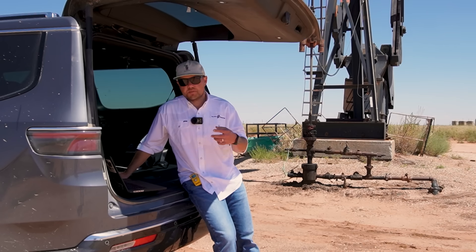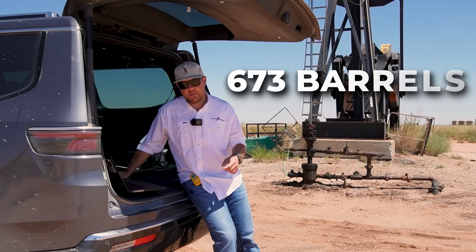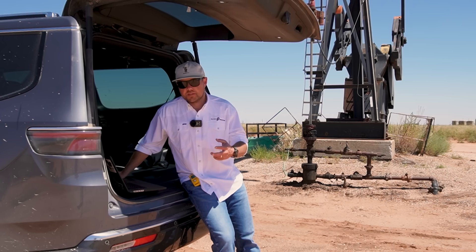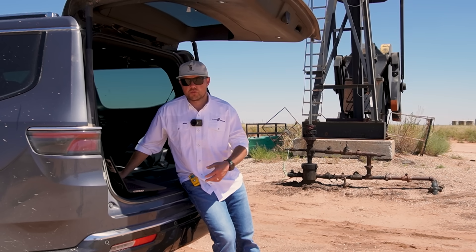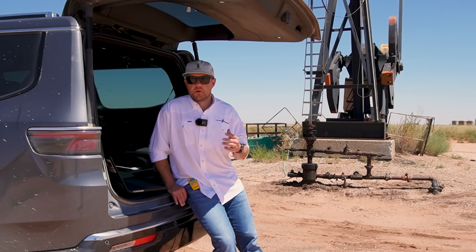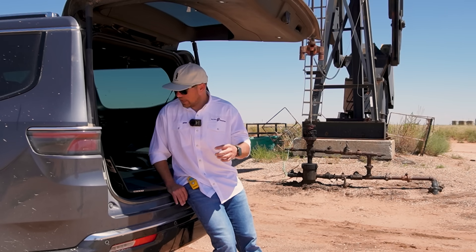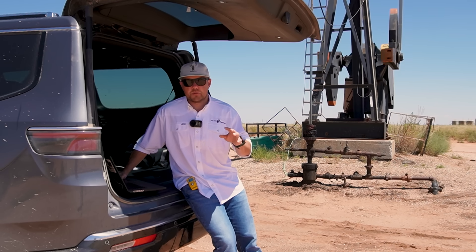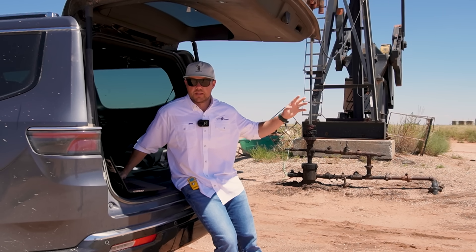Last month this well produced a total of 673 barrels. That means that for the entire month this well produced on average 22 barrels a day. Now the first thing that we have to do is we have to take the mineral owner's share right off the top. So on this particular well we pay the royalty owner about 15 percent of every barrel that gets produced.